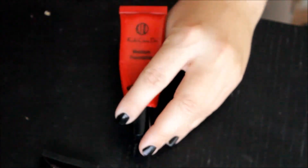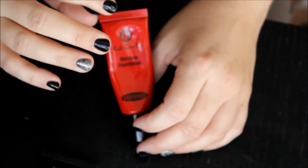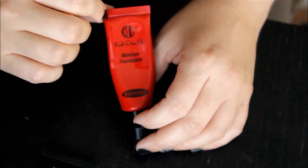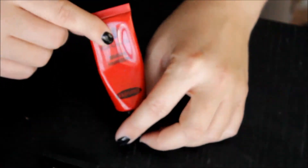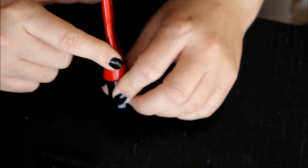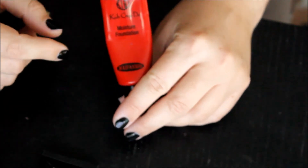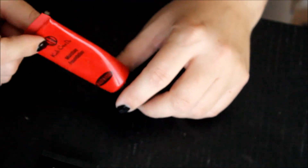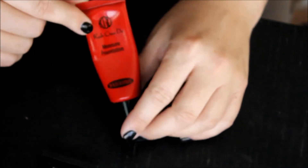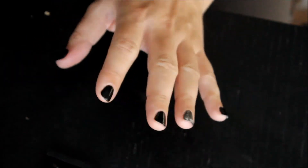Next, Koh Gen Do again, but a different foundation. This is the moisture foundation — I find it more moisturizing than the aqua foundation and it feels like it has a little more coverage as well. I have it in the color 112. I feel like it's a little too light for me, and I've used quite a bit of it, which is great. But I probably won't repurchase it because I do prefer the aqua foundation to this one, and this is fairly pricey and harder to get ahold of — I have to buy it through Beautylish. I'll finish off what's here, but won't repurchase.